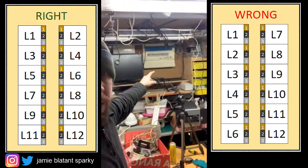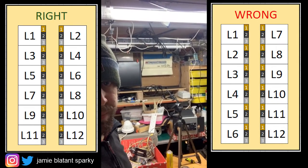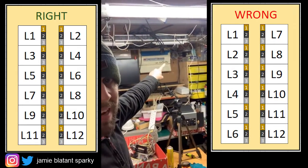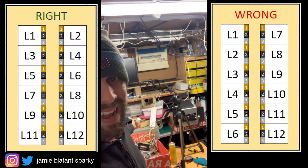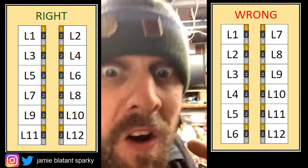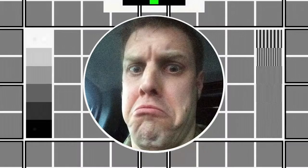Bear in mind as well — look at this wall behind me, see if you can spot a screwdriver. There's no screwdriver there, but immediately as I said it, you started there, scanned, went down, scanned, went down and scanned. Because your brain is designed to do that. So why would you number a fuse board in the opposite direction to every single natural instinct you have?